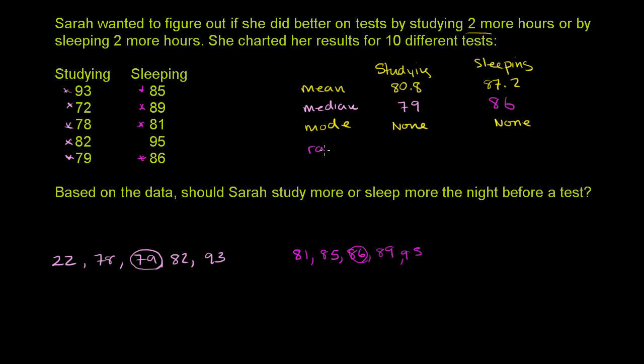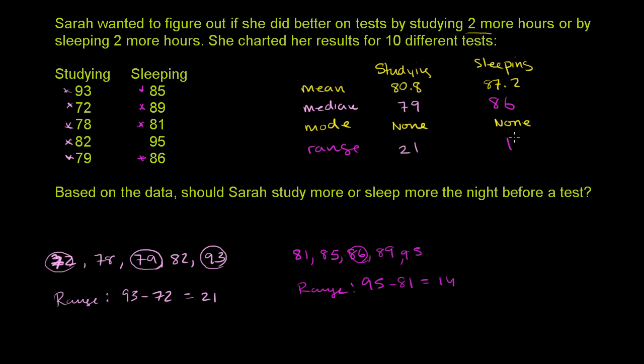Now let's think about the range, which tells us how spread apart the values are — the difference between the highest and lowest value. For studying, the highest value is 93 and the lowest is 72, so the range is 93 minus 72, which equals 21. The range when she sleeps more is 95 minus 81, which equals 14. Her scores when she sleeps more tend to be less spread out — they're generally higher based on central tendency measures, and there's also less variety in how well she actually does.